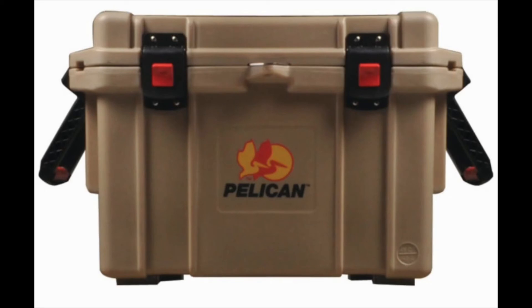some advantages, such as a lifetime guarantee and up to 10 days of ice retention. However, the cooler box also offers a manual flush system and high-grade insulation for improved overall performance.